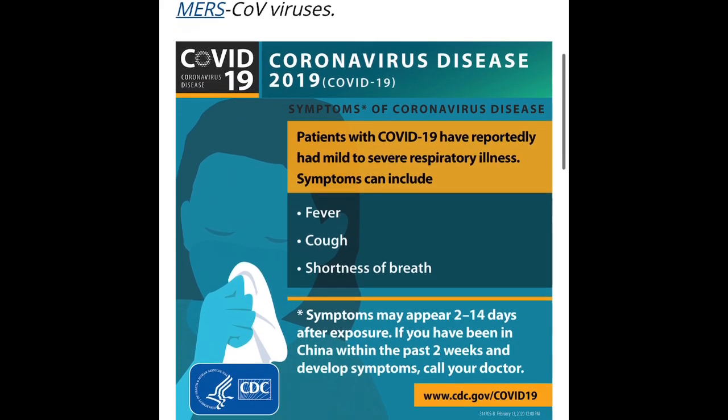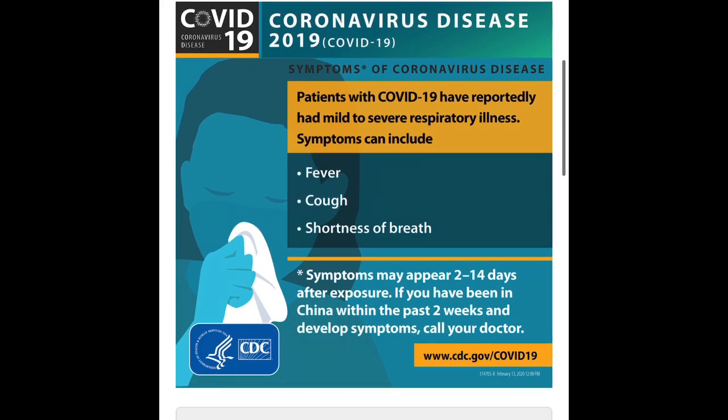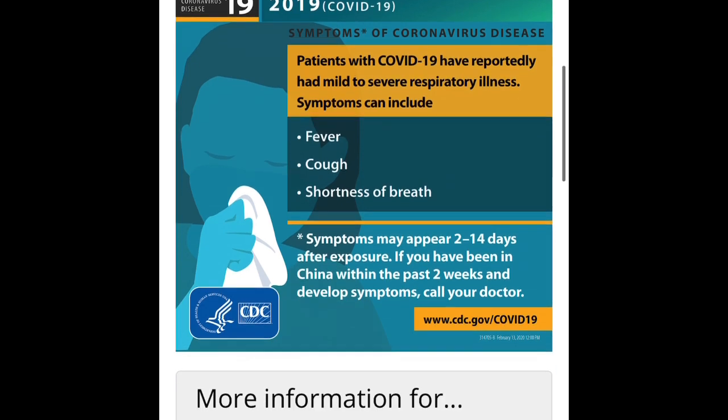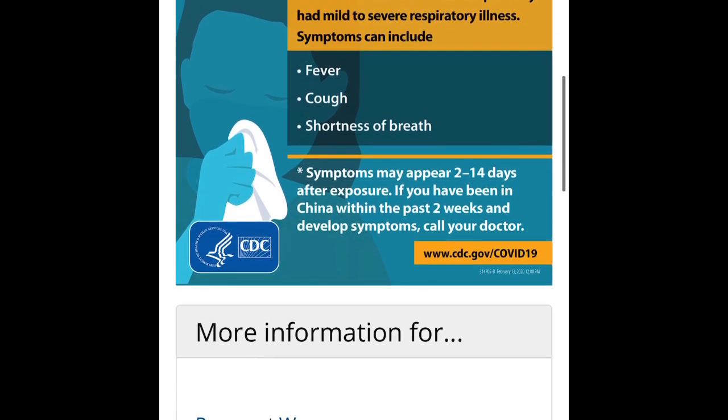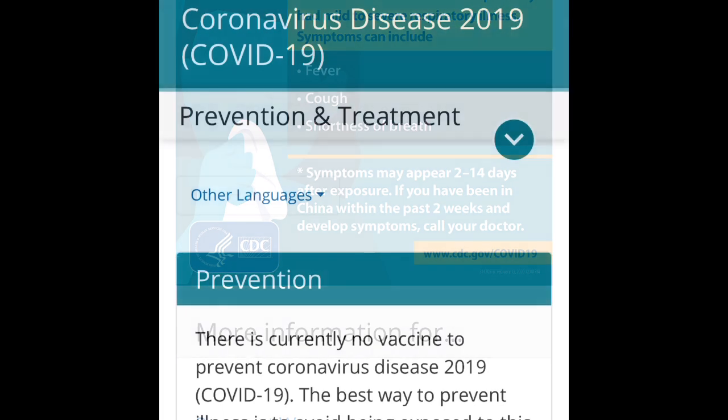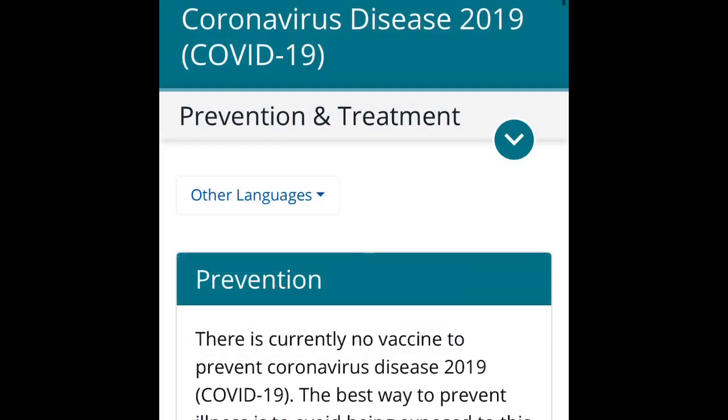Here's a quick graphic on coronavirus disease 2019. They're looking for fever, cough, and shortness of breath. It does not mean that you have it if you have those things, but it's a really good idea to go talk to your doctor and get it checked out.